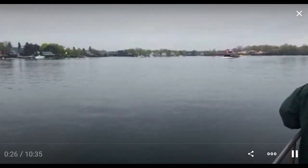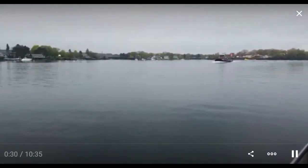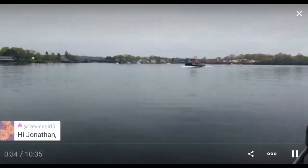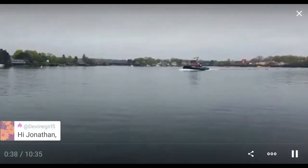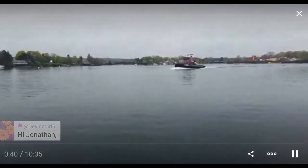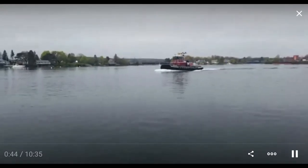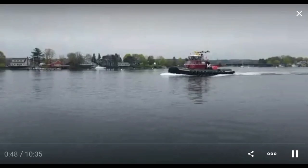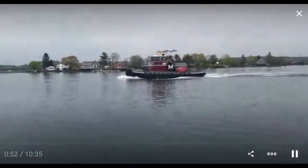Hi Devine. I'm on my headset. Hopefully the microphone is doing a good job. I was inside until just a second ago sheltering from this poor weather. Hi Karen. Karen, do I have good audio? Yup. Thank you, Devine.